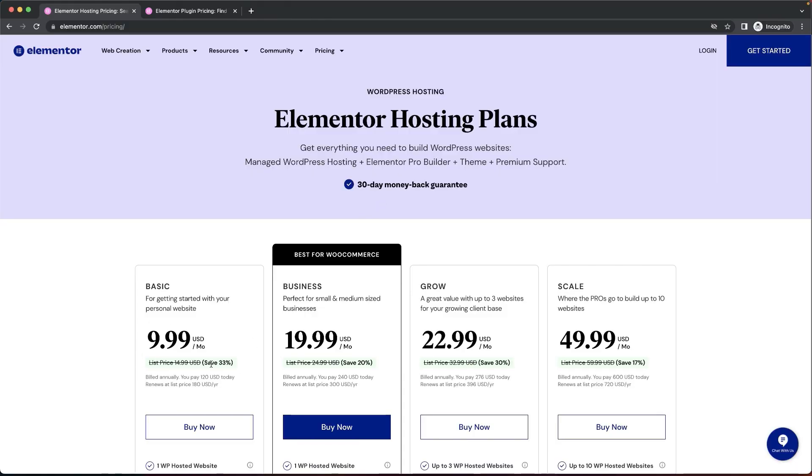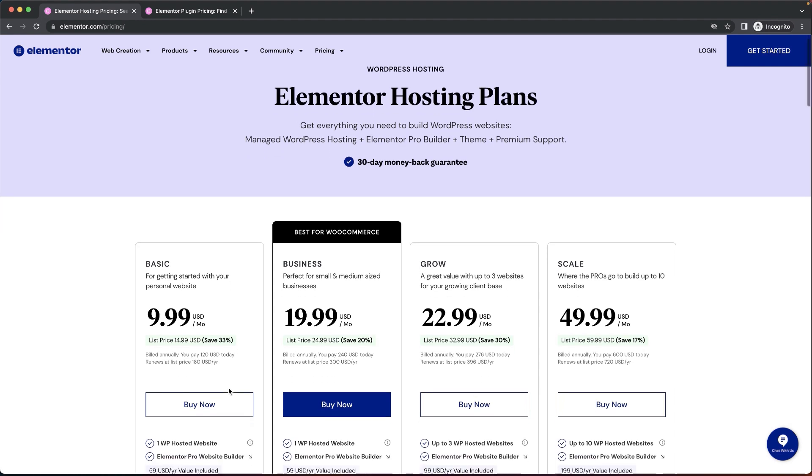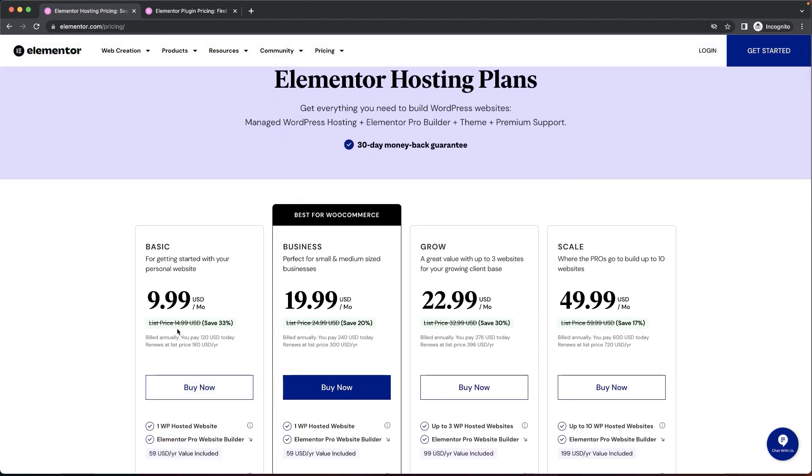You'll notice that hosting plans start at $9.99 per month. Now, you might say that's very expensive compared to other companies charging $2.49 or even $4 per month. But here's the difference: Elementor is also giving you their page builder included in this pricing. So when you take on the hosting plan, you also have Elementor Pro bundled in.